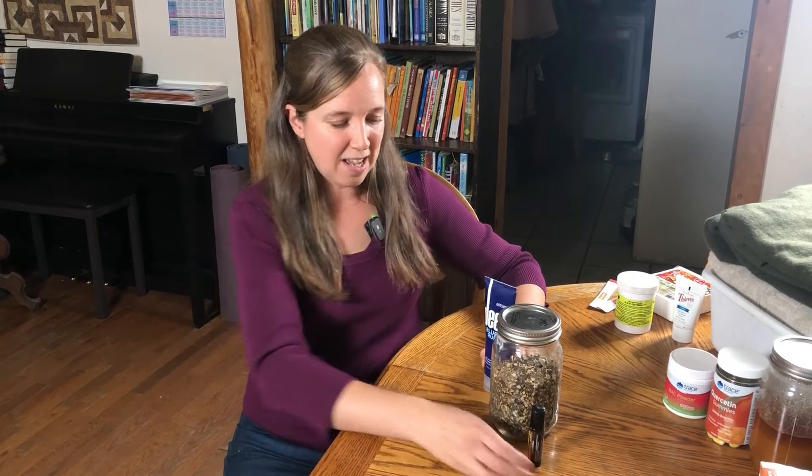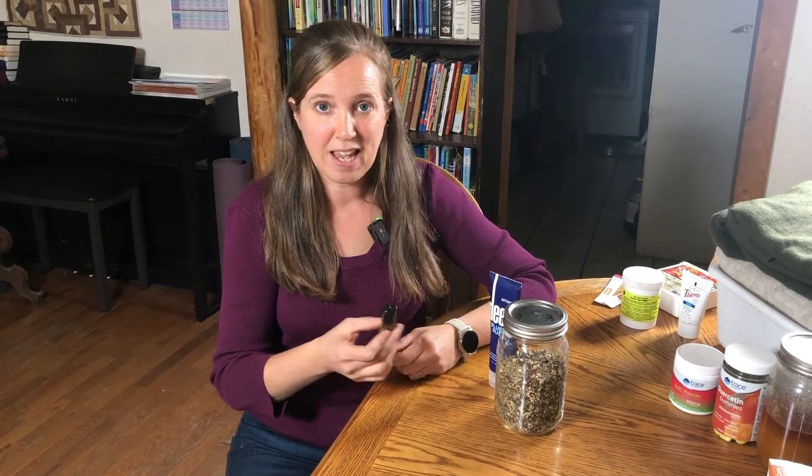Also, be sure to have a Deep Blue or Tiger Balm — something you can rub on that joint or muscle that's hurting. I like to use Helichrysum. And last but not least is my favorite: Comfrey.